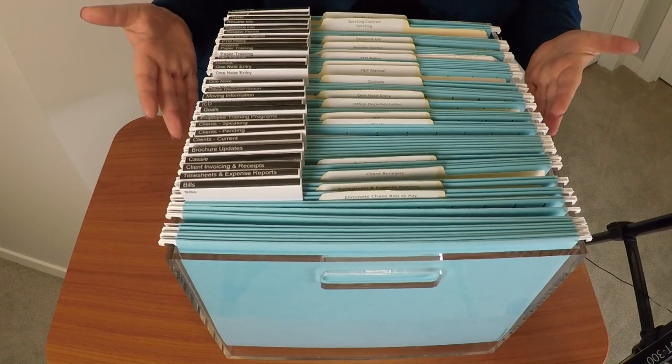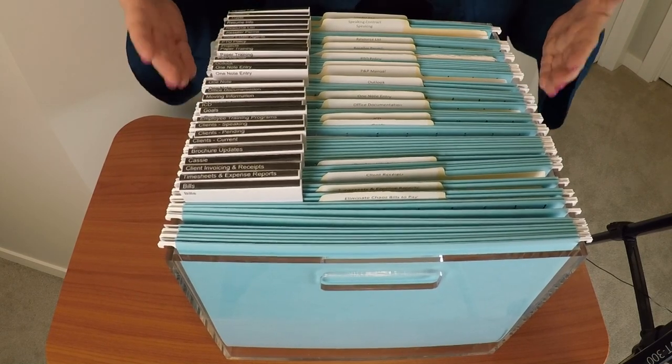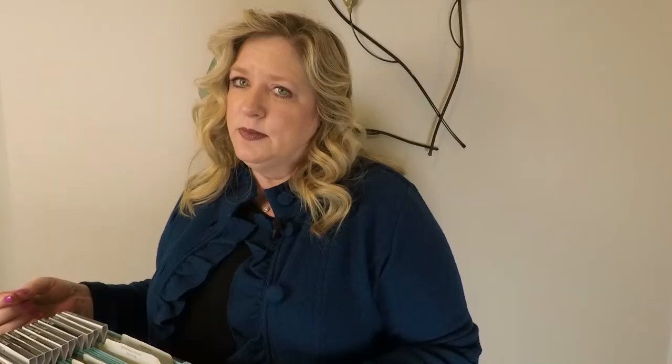The last bit of advice I want to provide is that creating a system such as this is really much more about getting a great structure in place — a structure that you can use. A filing system is not just something that you put files or papers into and file away. It's also a retrieval system. So it is really important that you think about what words you are putting on the viewables and labels so that it is easy for you to not only file information away, but to also retrieve it.